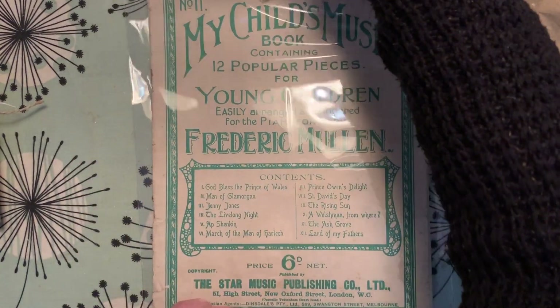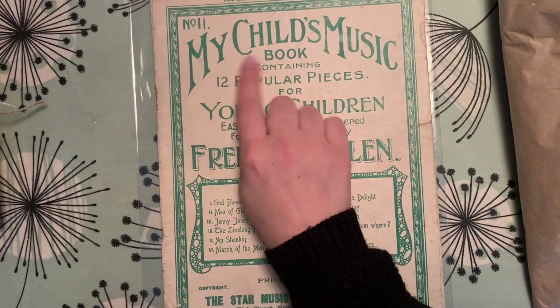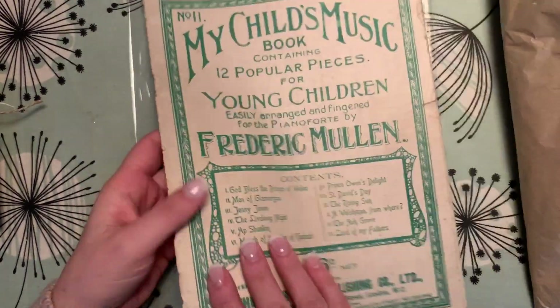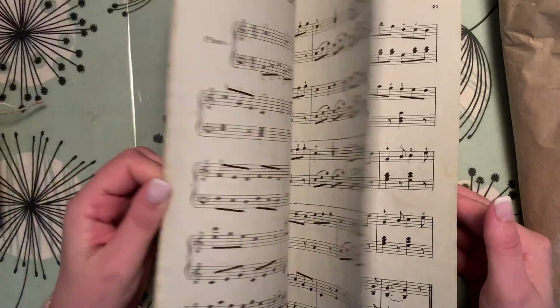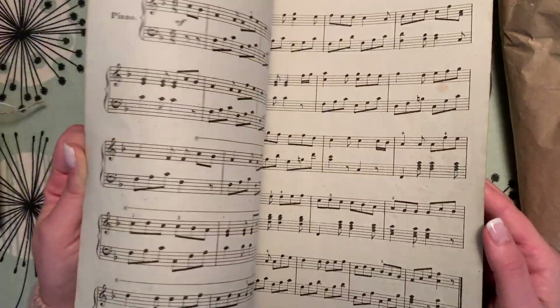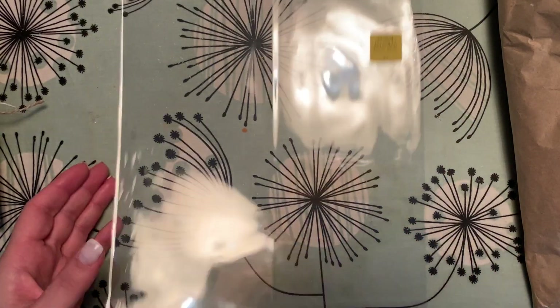This isn't necessarily Christmassy, but I liked the fact that it was green — there were a few different variations but I liked this one was green. It's just music sheets. So we all have a bit of music paper, don't we? I should be using a few of those as ephemera. That was a pound.